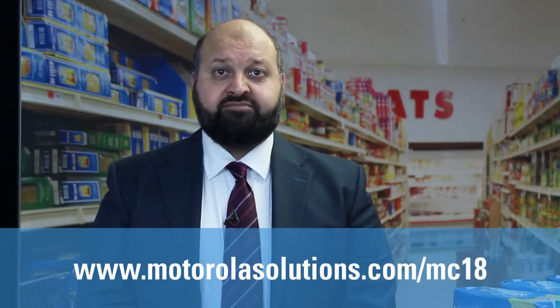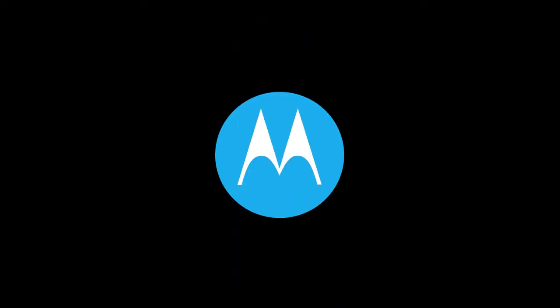For more information about the MC18 personal shopping solution, visit motorolasolutions.com/mc18.